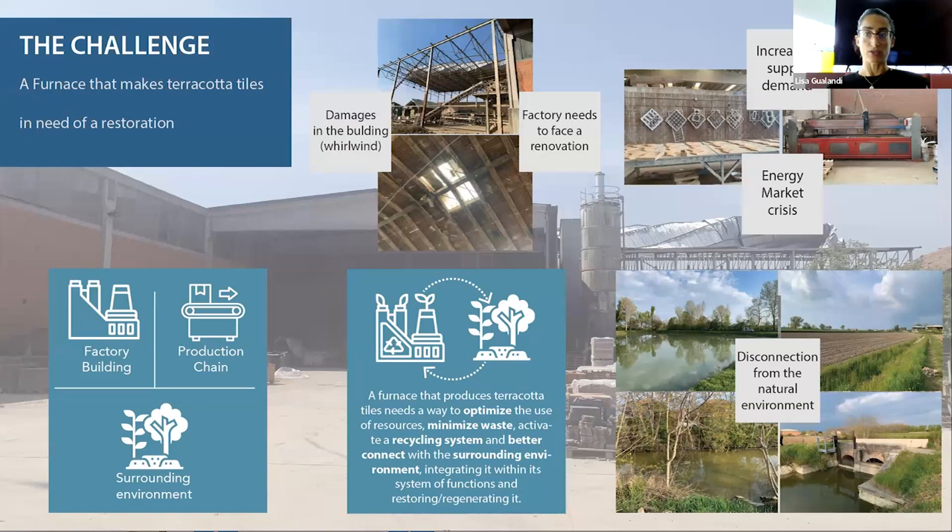The damages were caused during a violent hailstorm last year that destroyed some parts of the ceilings and the roofs, and also because the plant needs to increase production as the market is growing very fast and they need to adequately meet market requests.